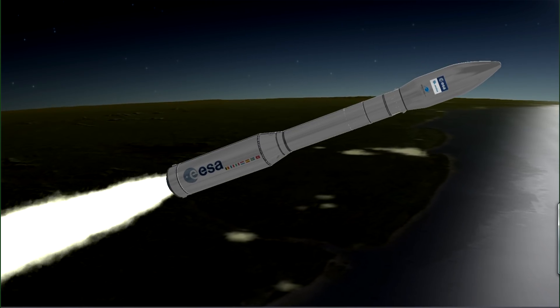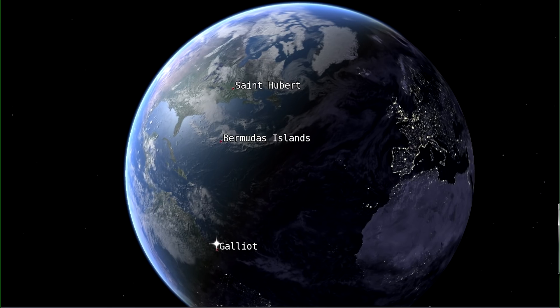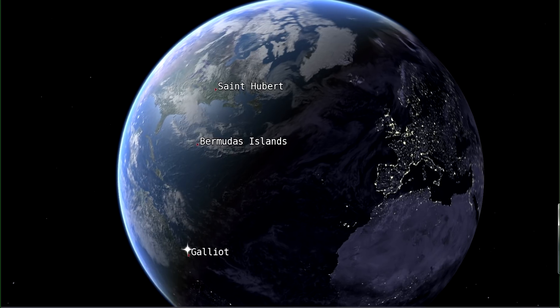During the first phases of flight, the solid booster stages P-80, Zefiro 23, and Zefiro 9 will be tracked by the ground station Galio over a duration of 7 minutes.